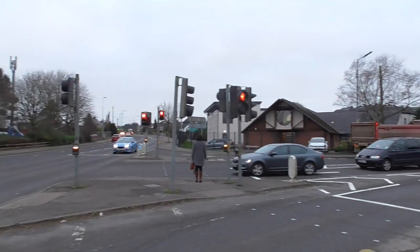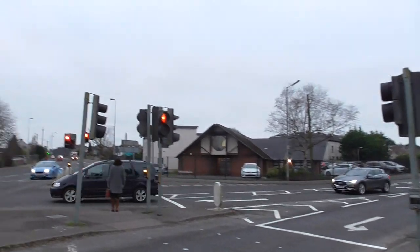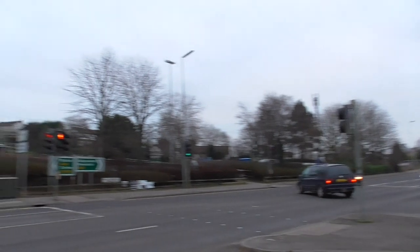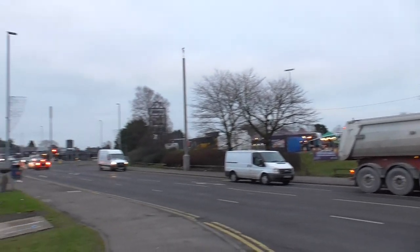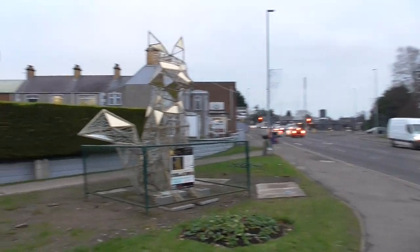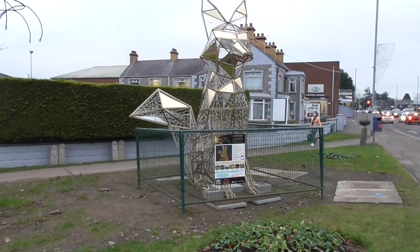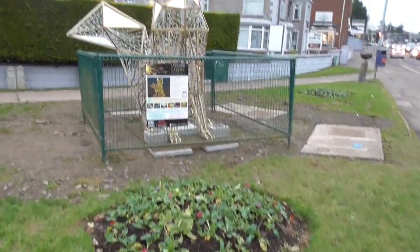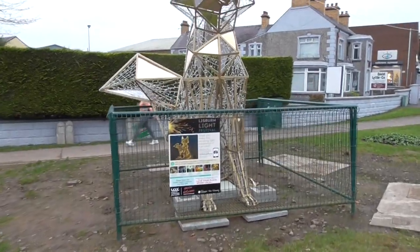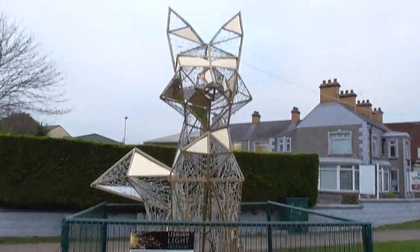I'm just panning around. That's the health centre over there — it's probably barricaded like Fort Knox, like all our health centres are. But I've stopped off to video this addition to the kind of skyline. And it's a fox. I think it's rather good.